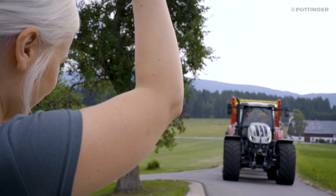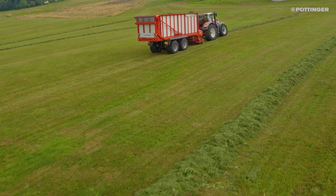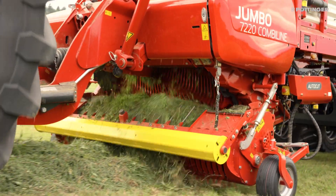As a contractor, you can offer every customer the same cutting quality throughout the entire working day thanks to AutoCut, and deliver impressive chopping quality and efficiency.